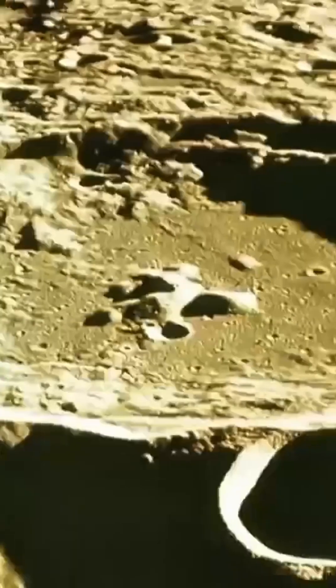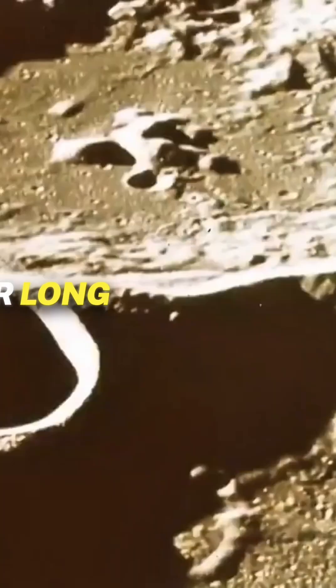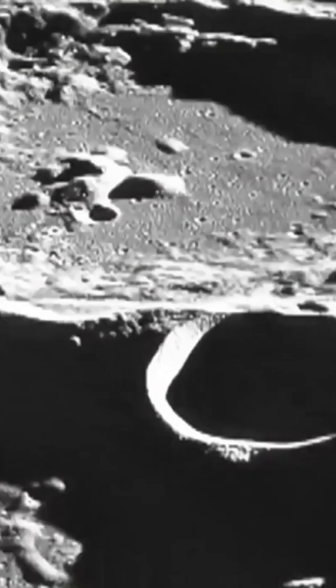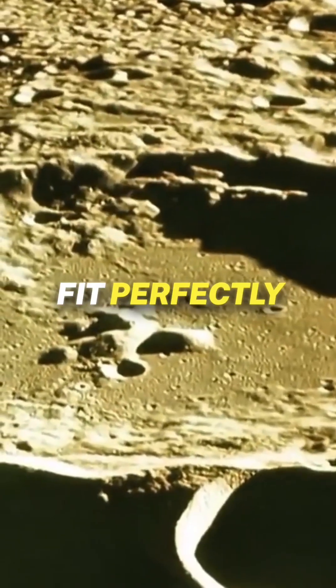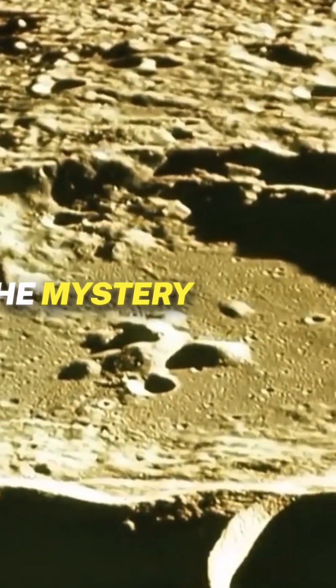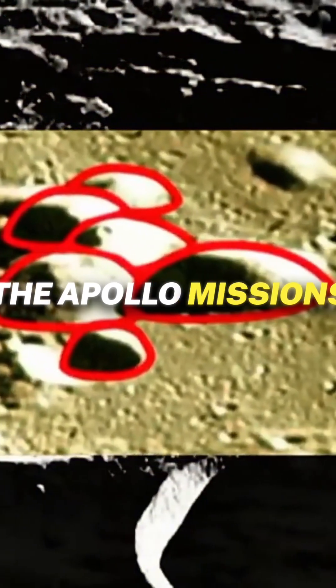Scientists debated whether it was due to uneven crust thickness, impacts, or long-lost volcanic activity. However, none of these hypothetical explanations fit perfectly. The mystery deepened further in the 1960s, when NASA began preparing for the Apollo missions.